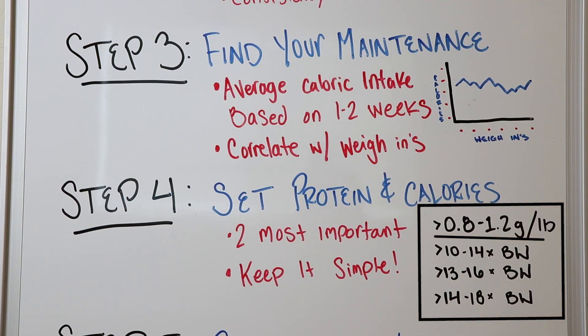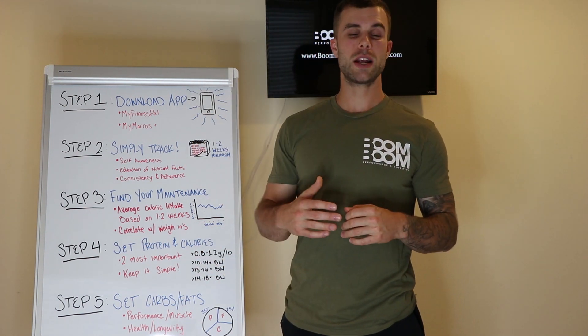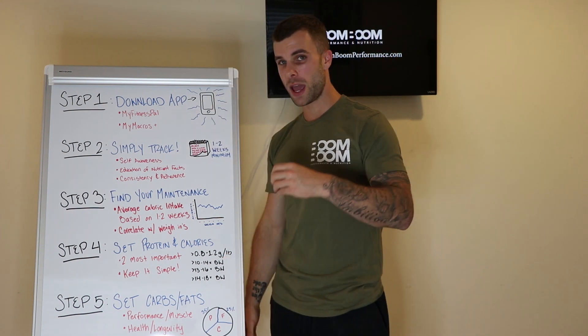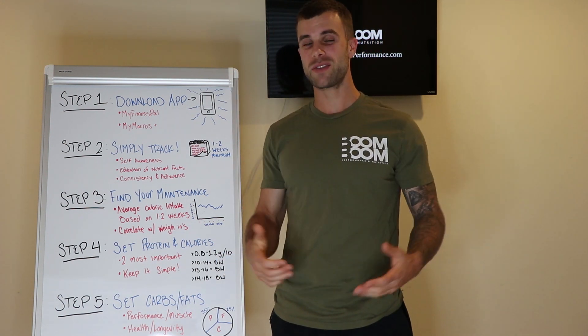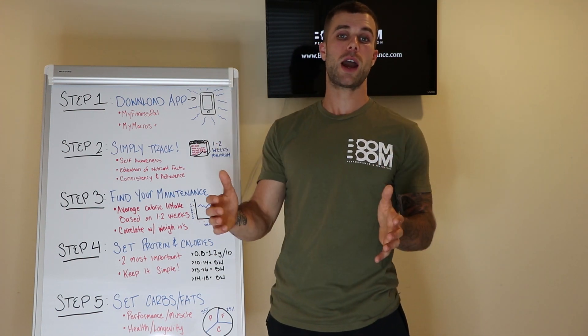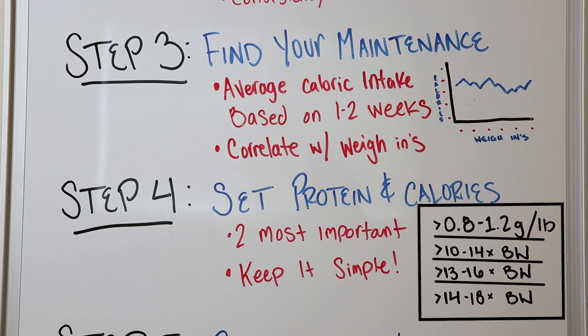For calories, it's even more individual. For fat loss: 10 to 14 times your body weight. If you have 50 to 100 pounds to lose, you can go with 10 times your body weight — the lower range — because you won't suffer metabolic or hormonal issues with more weight to lose. If you're a high-intensity CrossFit athlete with five pounds to lose and already pretty lean, I'd put you at 14 times your body weight because you need more calories to support your training. For maintenance: 13 to 16 times your body weight. For muscle gain: 14 to 18 times your body weight.